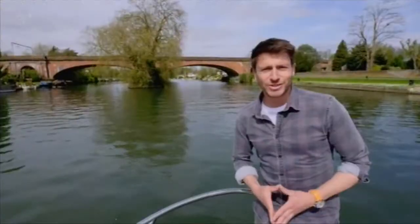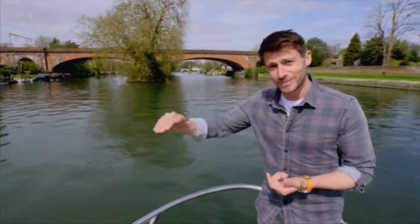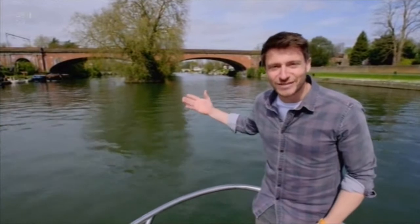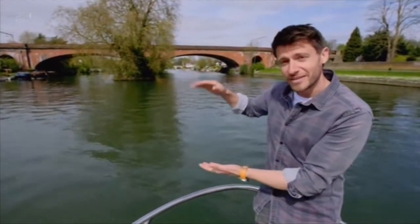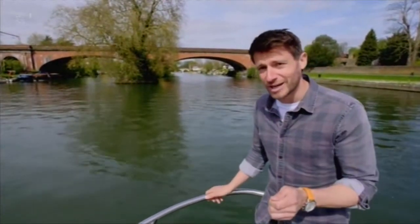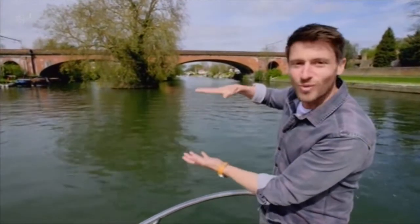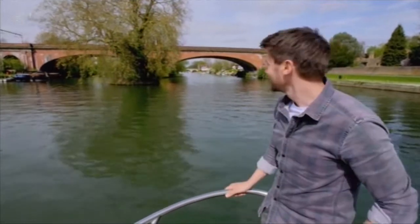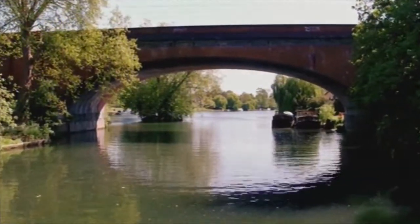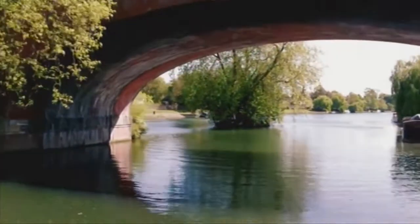Brunel came up with a solution that satisfied the Thames River authorities and allowed him to keep his railway line level. He built these two magnificently graceful arches — 28 feet high, the minimum he had to provide to let the barges sail underneath, and a staggering 128 feet wide. Those dimensions give you these kind of squashed arches that you can see, and they're absolutely beautiful — beautiful, but also practical, and record-breaking.